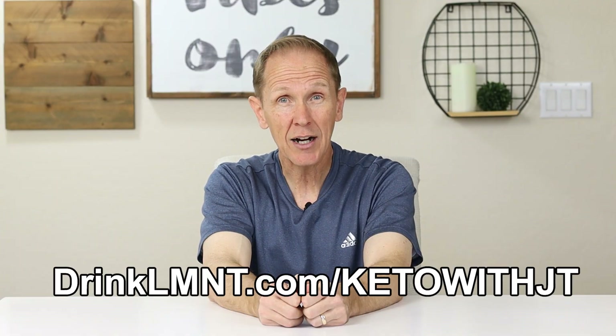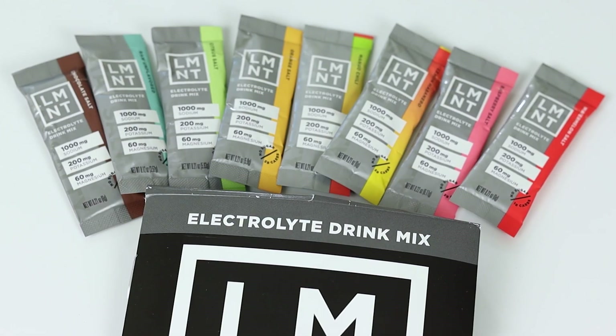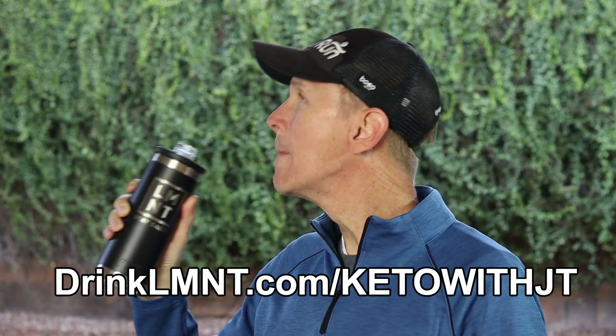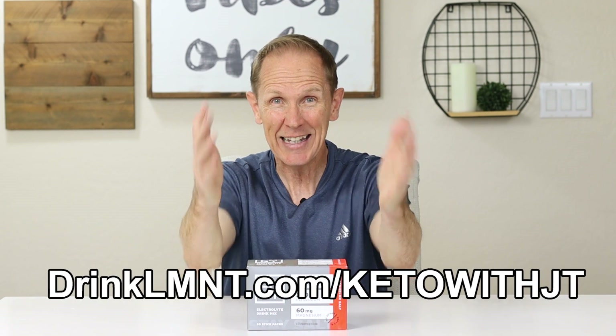Right now, Element is giving all of my viewers a special offer. If you go to drinkelement.com slash keto with JT, you can get a free sample pack with any purchase. That sample pack will have eight individually wrapped packets — one of each of their flavors. So go to the website, pick the one you think you're gonna like the best, and get a free sample pack so you can try all the different flavors. My favorite is watermelon, closely followed by chocolate salt. Once again, go to drinkelement.com slash keto with JT — that's D-R-I-N-K-L-M-N-T dot com slash keto with JT. Thank you to Element for sponsoring this video and for making such a great product.